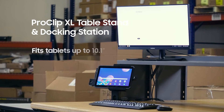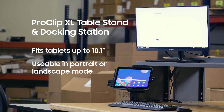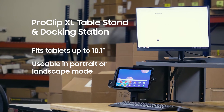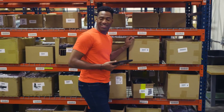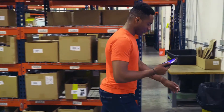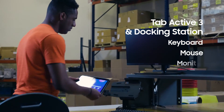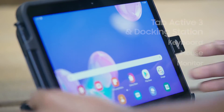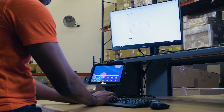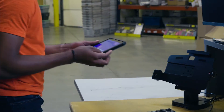Warehouse workers are usually on the move, but sometimes they might need to go to a workstation to complete some tasks where a monitor, keyboard, and mouse are more optimal. Samsung tablets are equipped with Samsung DeX, which provides that desktop experience without the computer. Workers dock the device into the ProClip XL table-stand docking station, and the experience extends to a monitor, delivering the ultimate power and productivity station.